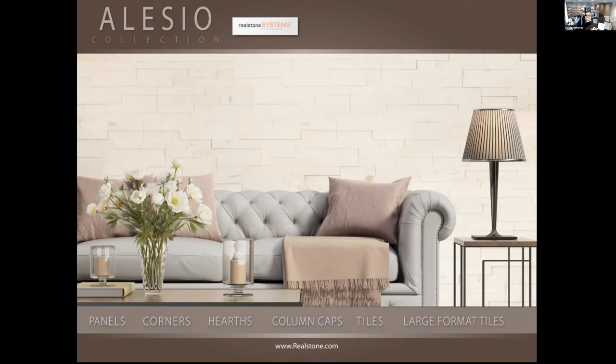Whether you're dealing with Division IV exterior products, Division IX interior finishes, or you just specify products because they look great, we've got products that work inside and outside, and we've got the testing and commercial data to support that. Welcome to the Alessio collection.